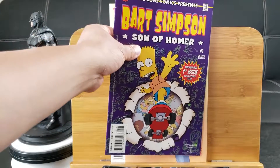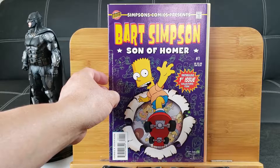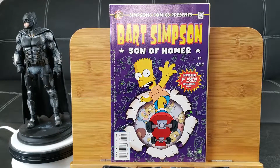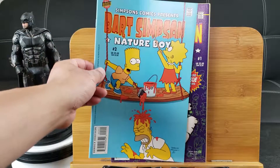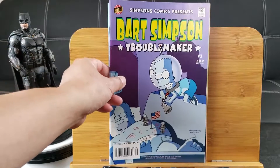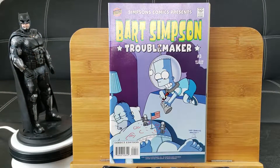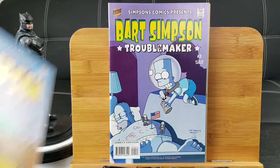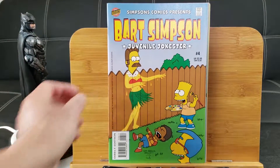Oh, here's a pretty nice one — Bart Simpson: Son of Homer, a fabulous first issue collector's item. I didn't even know this one came out. We have another Bart Simpson: Nature Boy number 2. I know some of you guys are Simpsons fans, and I'll definitely be giving these out. Number 3, number 4 — Juvenile Jokester.